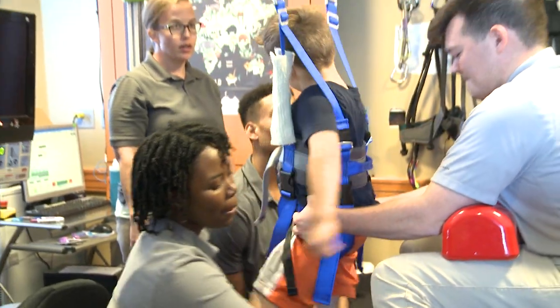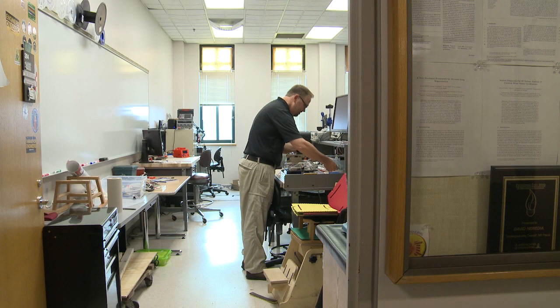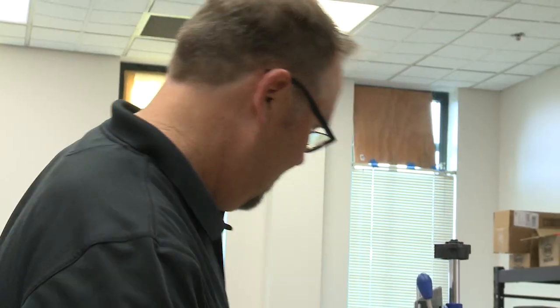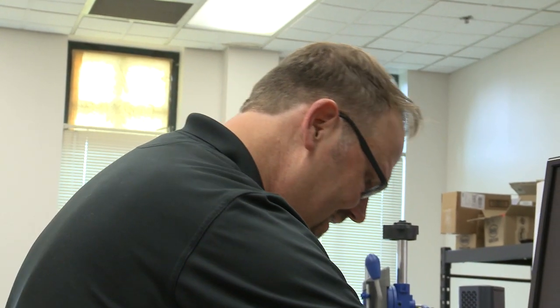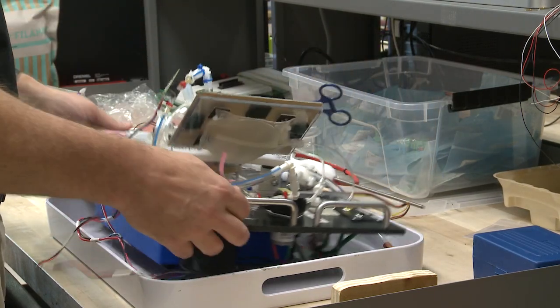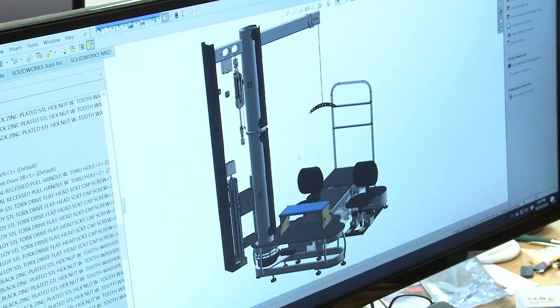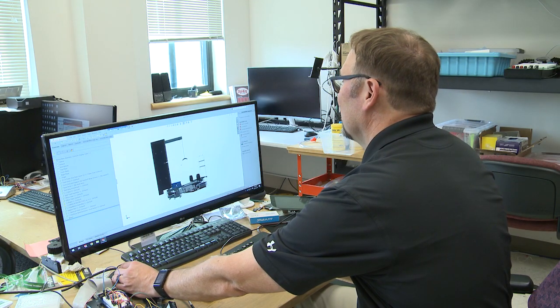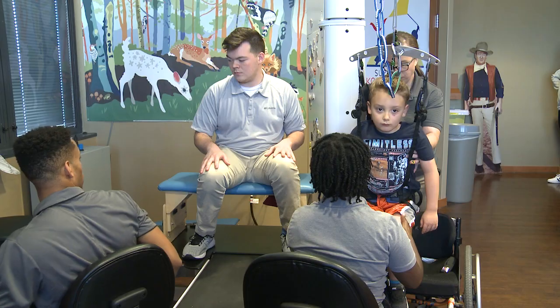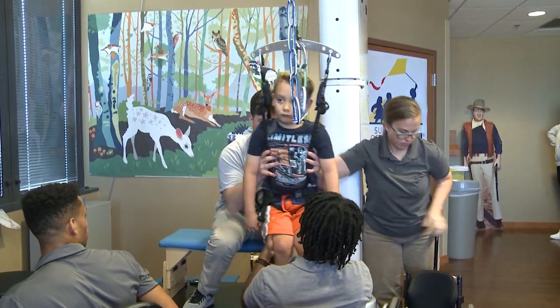Behrman's group had been working the kids on a treadmill device built for adult rehab. They needed something just for kids, so they turned to Tommy Russel, a UofL bioengineering professor who had been involved with some of the development of stimulator technology for adults with catastrophic spinal cord injuries. We spent a lot of time on design.